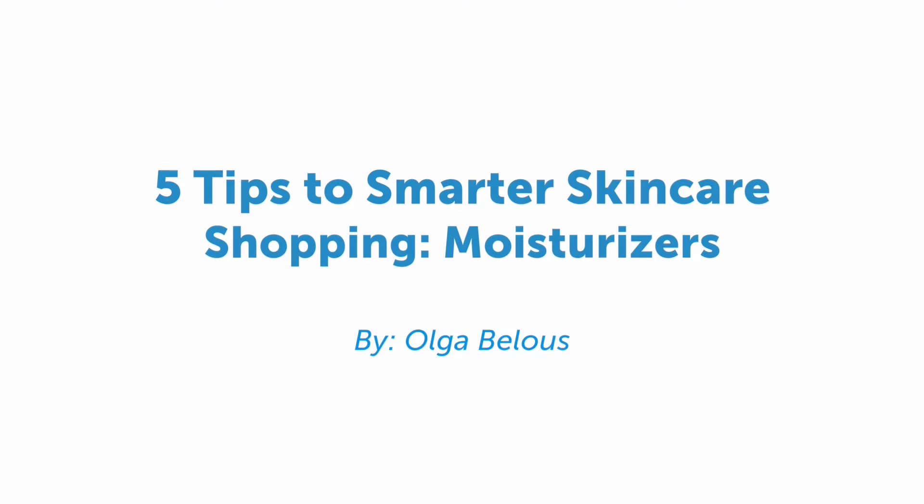Hi, it's Olbet Haya, back again with another video about everything beauty and skincare. This week I wanted to talk about the things you need to know when buying a moisturizer. A moisturizer is a very important step in your skincare routine, and I really hope that these five tips will help you save time and money.